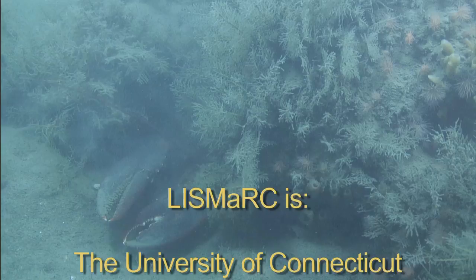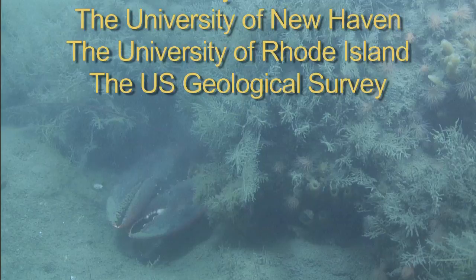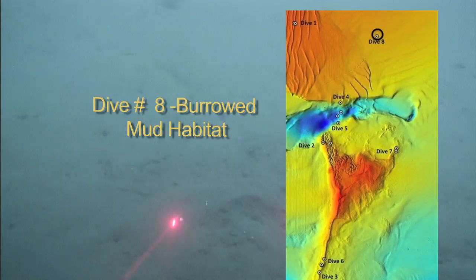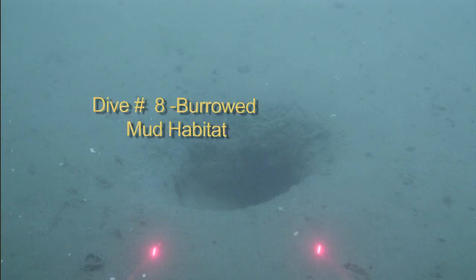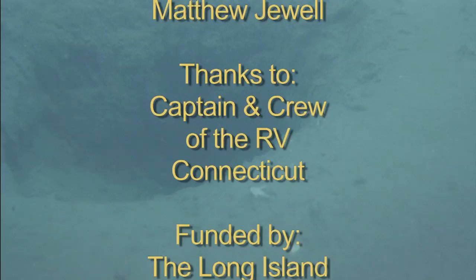The Long Island Sound Mapping and Research Collaborative, or LISMARC, is comprised of scientists from the universities of Connecticut, New Haven, Rhode Island, and the U.S. Geological Survey. The results of the pilot study will be evaluated to ensure that the data products provide resource managers with state-of-the-art tools to wisely manage Long Island Sound.